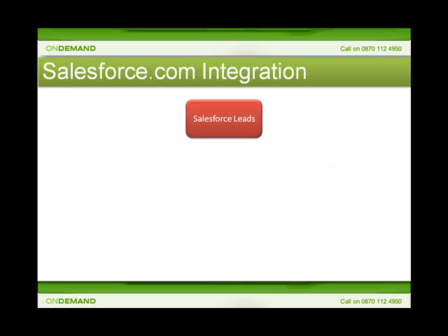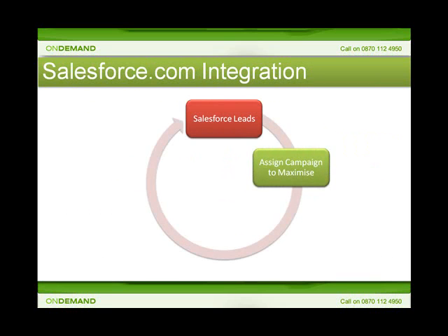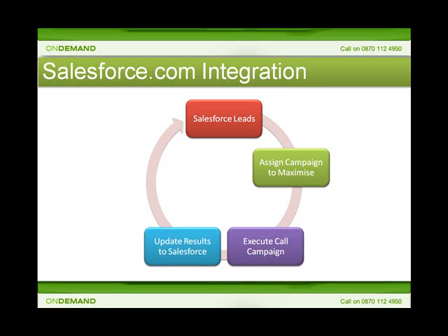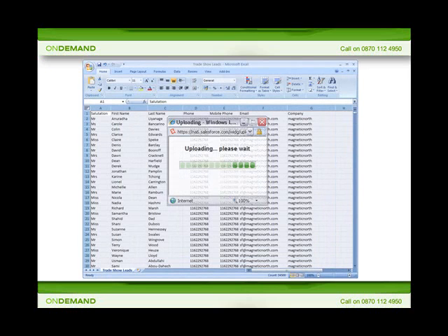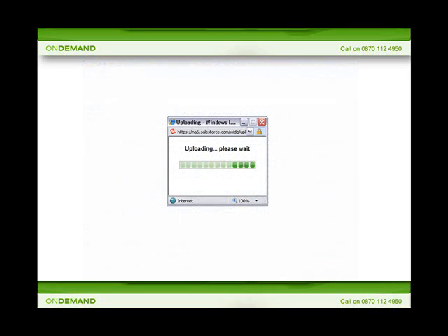Maximize On Demand is seamlessly integrated into Salesforce.com, allowing you to effectively mine your lists of leads and customers. With just a few clicks, you can create a new campaign from your existing customer data and upload it directly into Maximize On Demand ready for dialing. Maximize can then start dialing your target customers, with the results of each call automatically posted back to Salesforce to allow calls and orders to be followed up effectively. You can rapidly import new customer data using the standard Salesforce tools, or use the customer leads you already have in Salesforce to build a new outbound campaign.